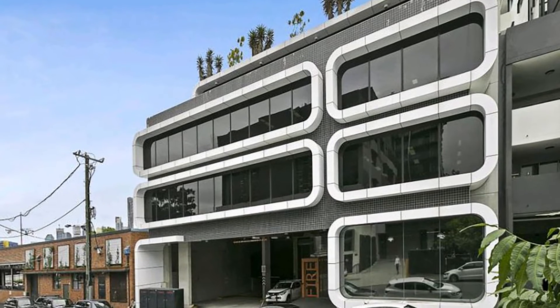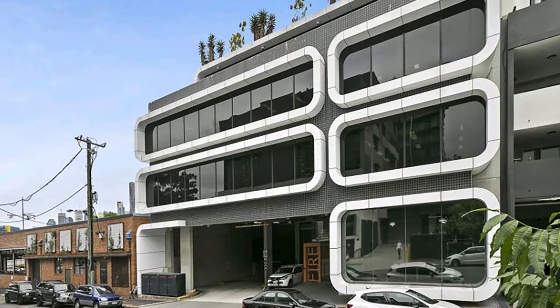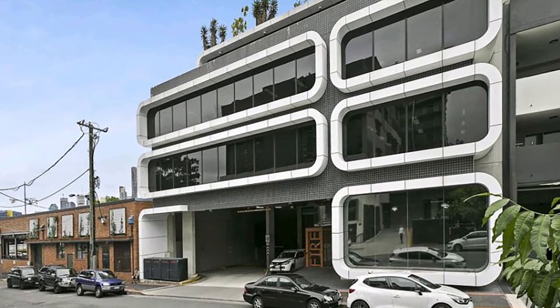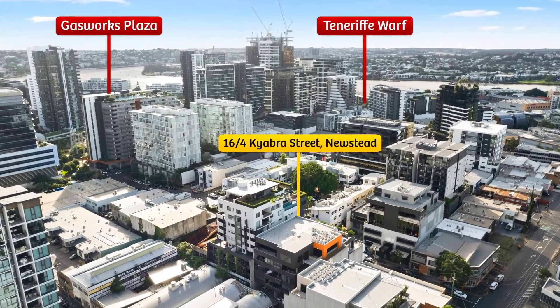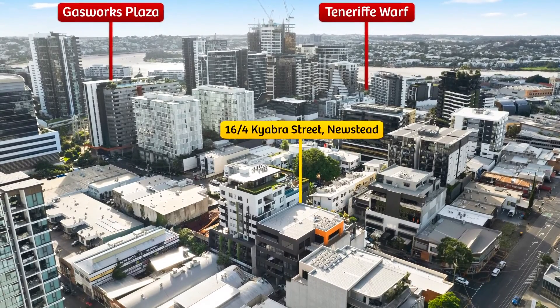The property currently provides holding income and includes two exclusive car spaces in the basement. This is a highly flexible offering only minutes from the CBD in one of Brisbane's most tightly held suburbs.